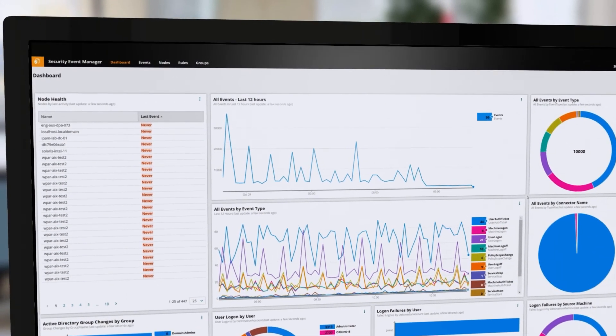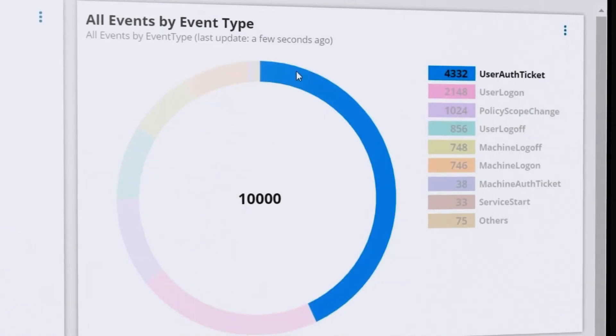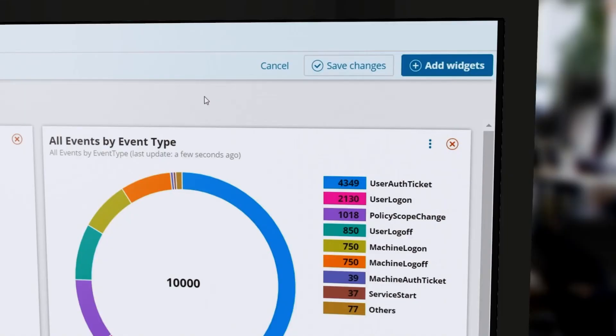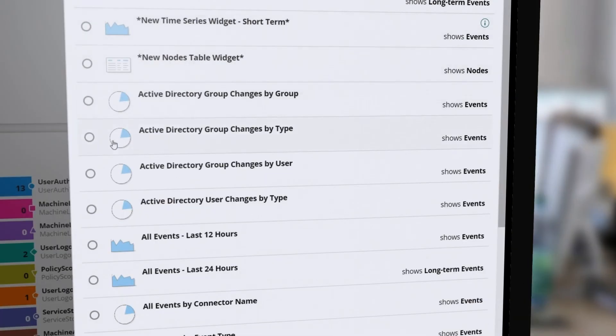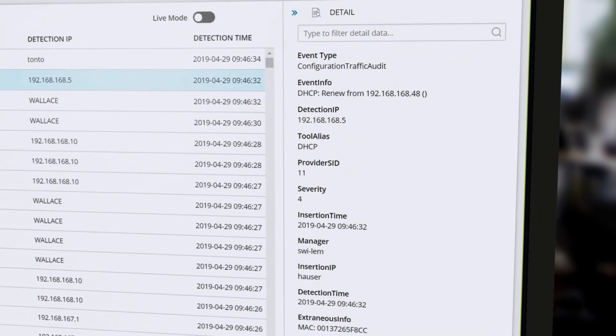Security Event Manager, an easy-to-use security information and event manager, combines log management, event correlation, visualization, reporting, file integrity monitoring, USB defense, SQL database monitoring, and active response in one affordable virtual appliance.